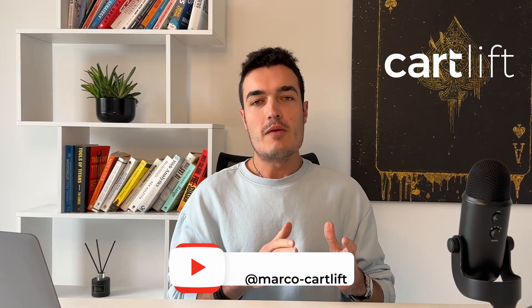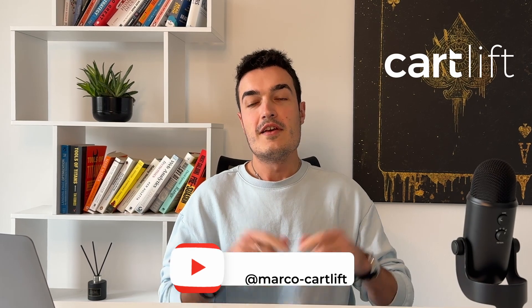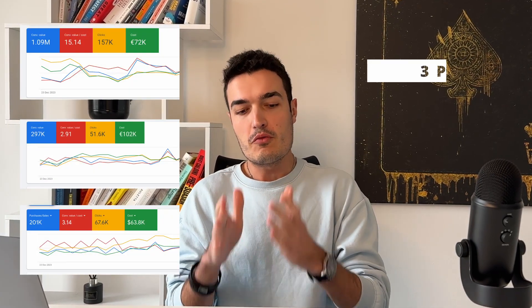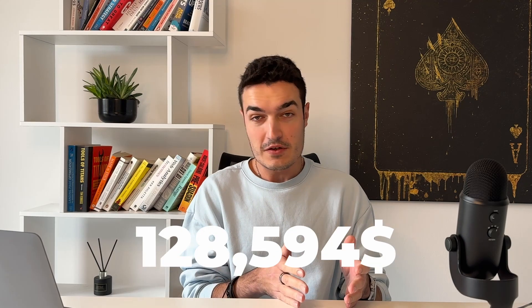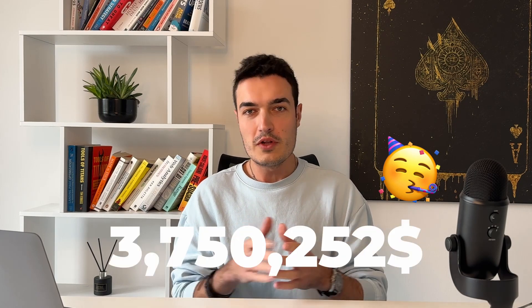We here at Cartlift work with many e-commerce brands making well over $100,000 per month on Google Ads, some of which you can see here on screen. In this video, I want to talk about the three phases that we go through with most of these accounts, and I will show you exactly how we take them from five figures to six figures in revenue, multiple six figures, or even seven figures per month in revenue on Google Ads alone.